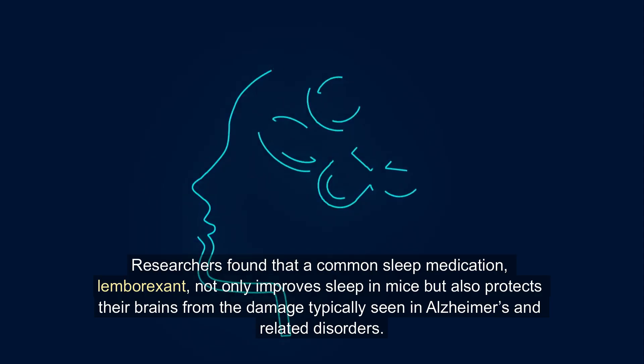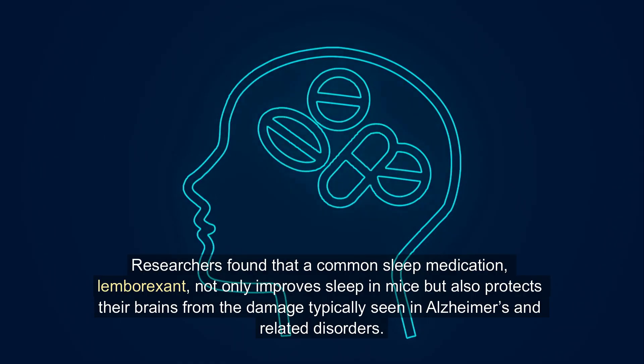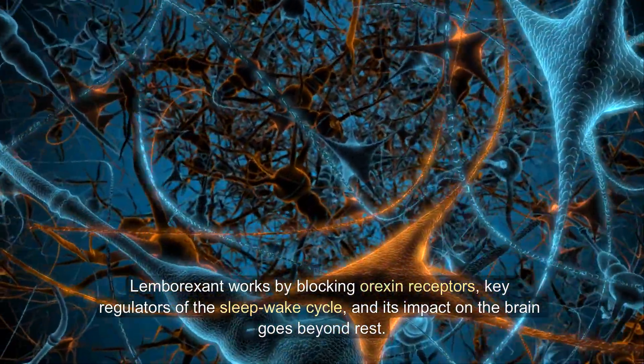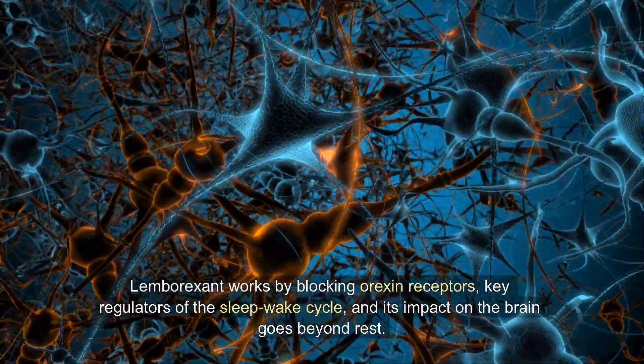Researchers found that a common sleep medication, lemborexant, not only improves sleep in mice but also protects their brains from the damage typically seen in Alzheimer's and related disorders. Lemborexant works by blocking orexin receptors, key regulators of the sleep-wake cycle.